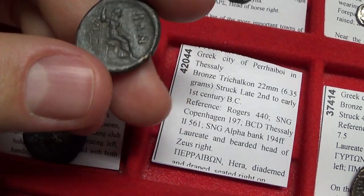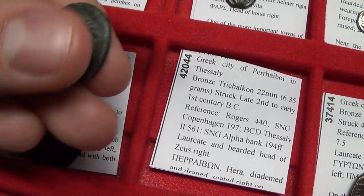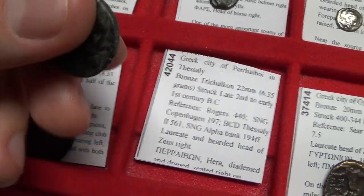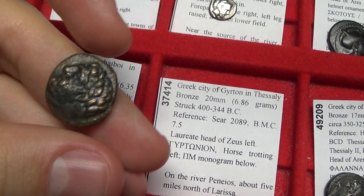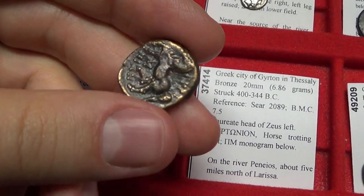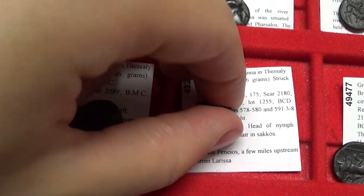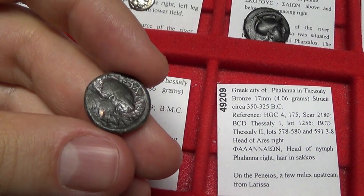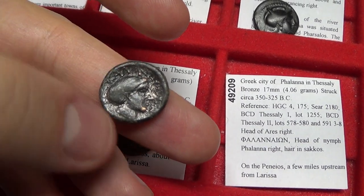There's another rare coin — Pieraboi — with Zeus and Hera seated. Beautiful, gorgeous coin. Gertan in Thessaly features Zeus bearded and a horse trotting left. Falana in Thessaly has a head of Aries and the head of the nymph, wearing the saccos, which is a kind of little hat or headdress.